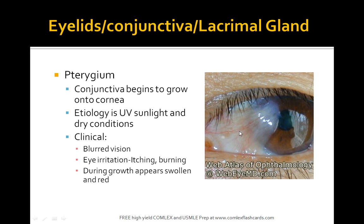This is a picture of a pterygium — conjunctiva which begins to grow into the cornea. The etiology is mainly UV light and dry conditions. Patients complain of blurred vision, irritation, itching, and burning feelings in their eye. During growth, the eye appears swollen and red. On physical exam you can clearly see the conjunctiva beginning to grow into the cornea.